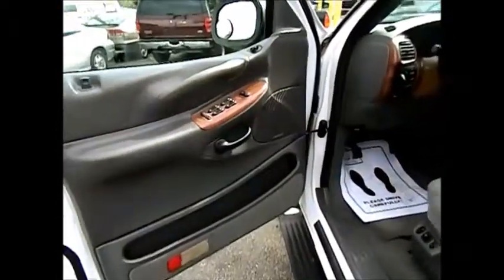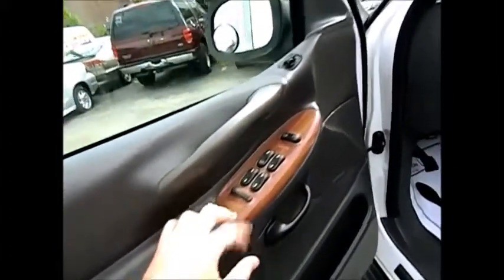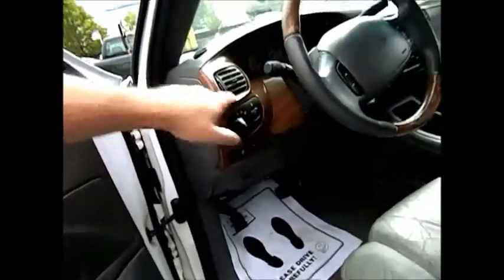Let's do a walk-through on the 2002 Ford Expedition. Immediately notice the wood trim on the interior and the leather seating. This leather seating is made by Eclipse Sport Trucks.